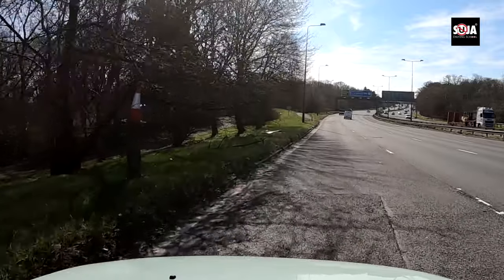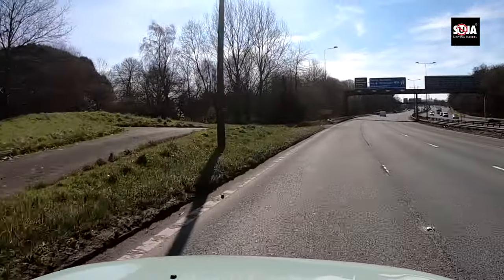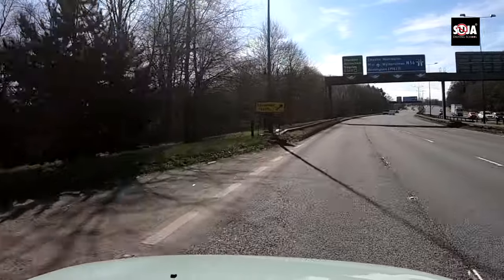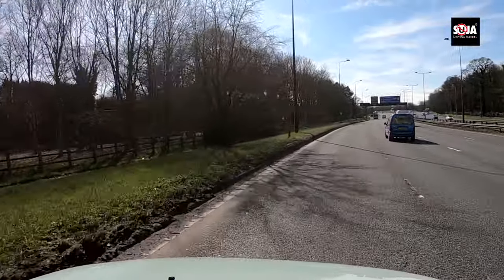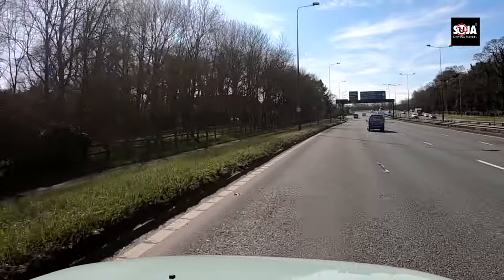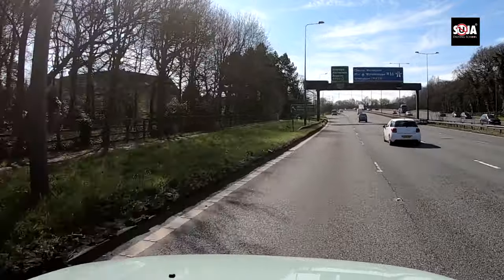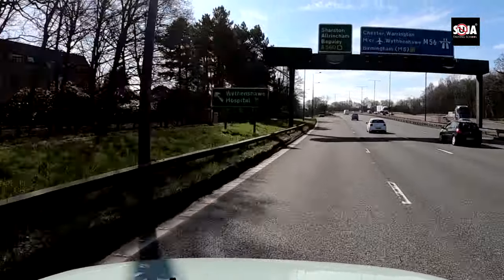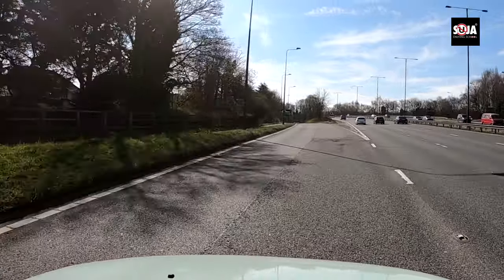Let me show you from every single angle how to do the roundabouts for the Charleston roundabouts. This time I'm taking the exit to Charleston and Altrincham — we're going to take the third exit. A lot of people drift to the right without checking, so make sure you double-check your right mirror and take the third exit.